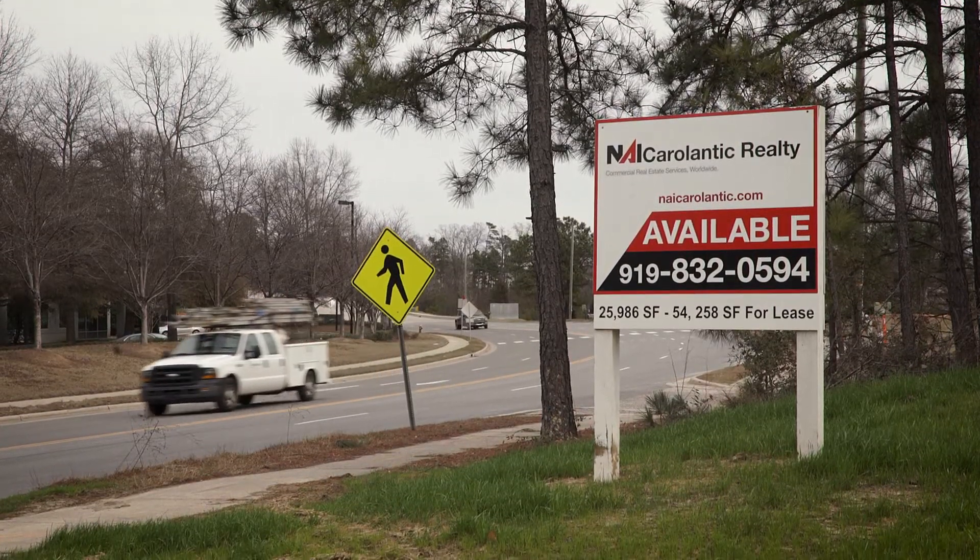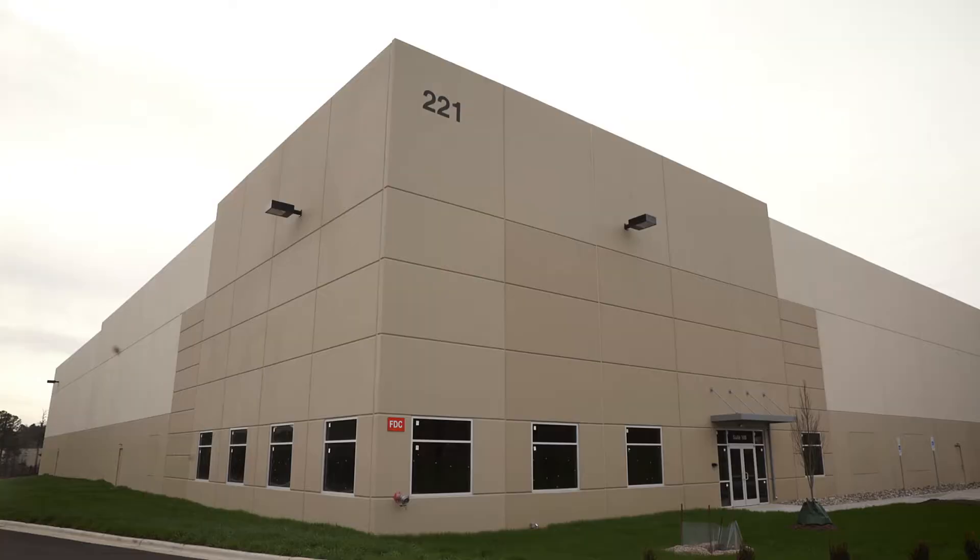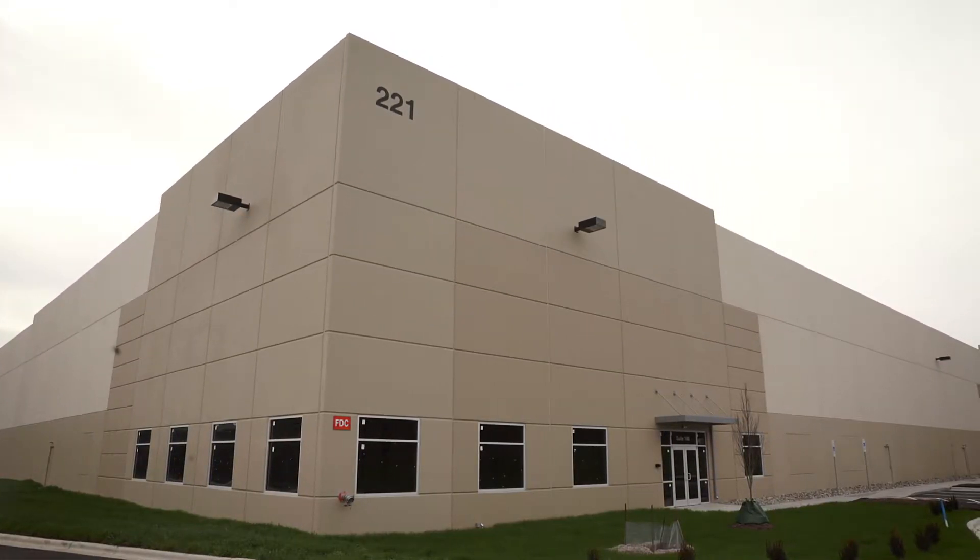Our multi-purpose category consists of warehouse, flex, and R&D space. The largest sub-market here is the RTP sub-market with 27 million square feet, of which about half is warehouse space. The RTP warehouse sub-market has been very active. We've had about 320,000 square feet constructed in 2016 and are projecting 175,000 square feet to be delivered in 2017. Our current vacancy is about six and a half percent.